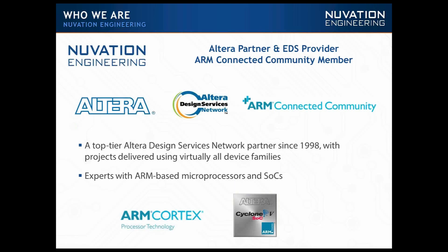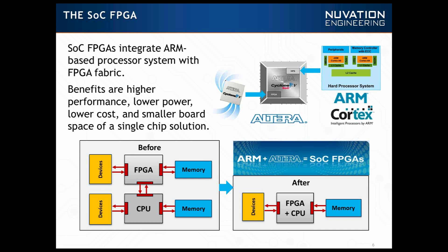We have partnerships with Altera and ARM that have been involved since 1998. So at the heart of our discussion today is the SOC FPGA. This is a new class of products which combines an ARM processor — in this case the dual core ARM Cortex-A9 — with our latest FPGA fabric. The benefits of this single chip approach are higher performance, low power, low cost, and smaller board space compared to the two-chip solution.